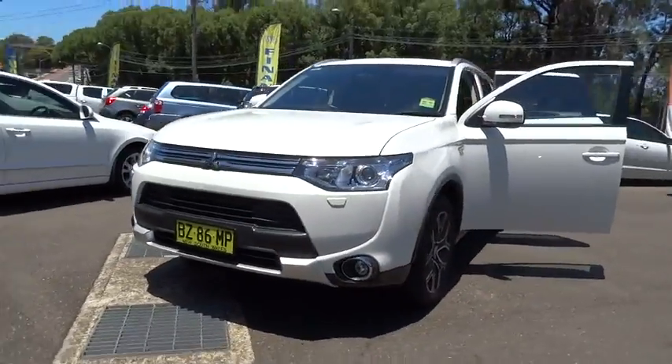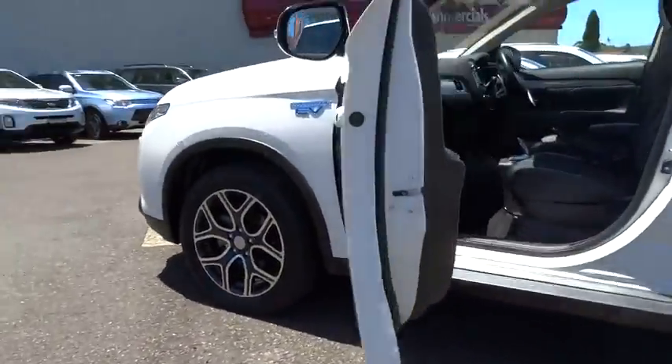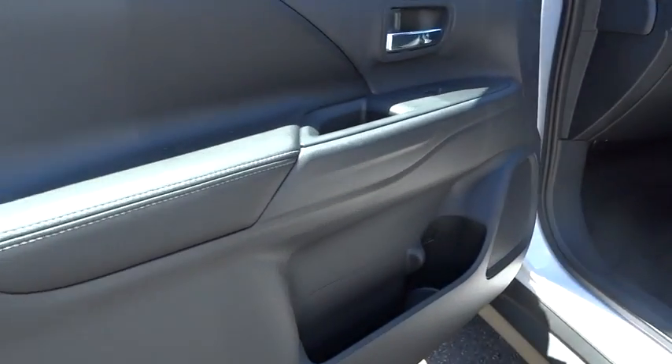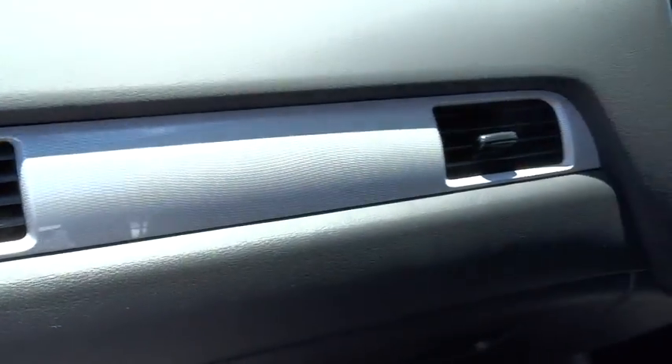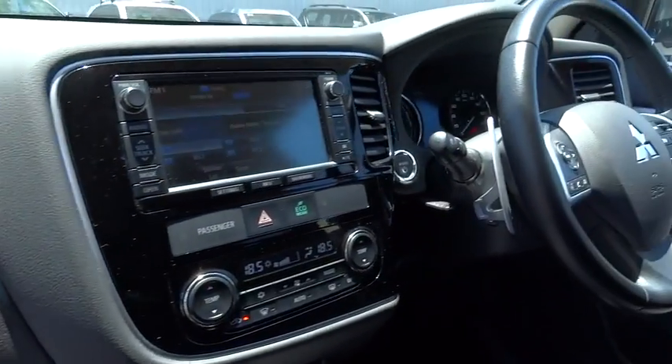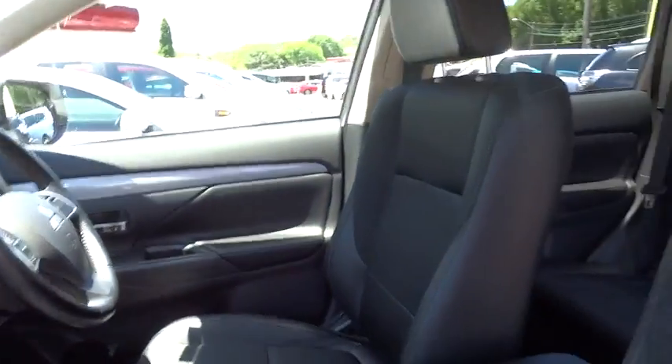We offer full sales provision for new Holdens and certified pre-owned vehicles, in addition to a comprehensive service provision for all makes of vehicle. Our showroom opened in 1987, providing our valued customers with an exceptional experience when purchasing or browsing